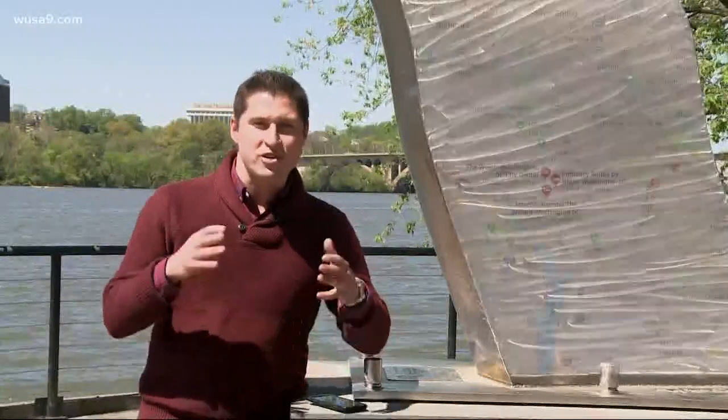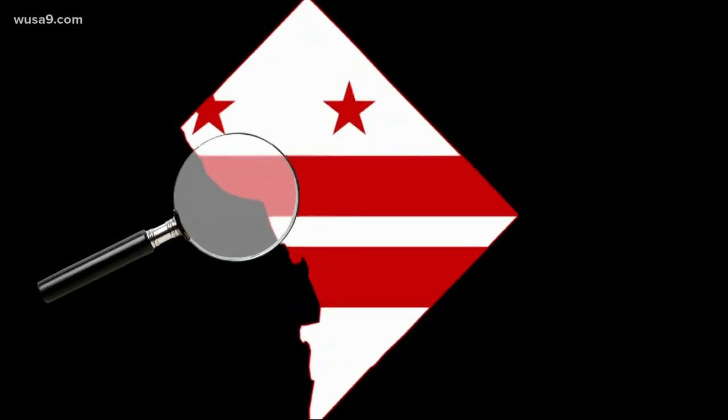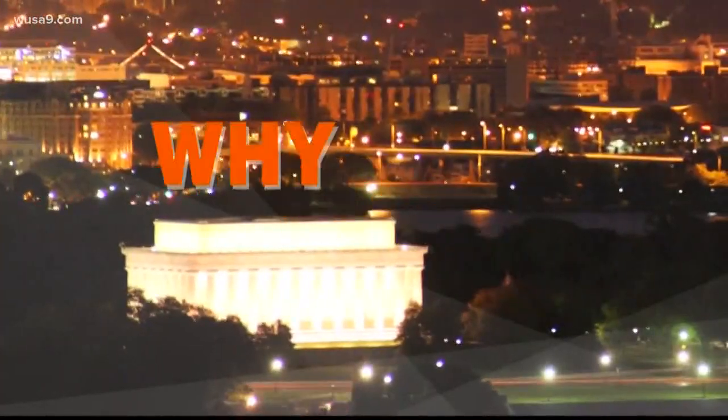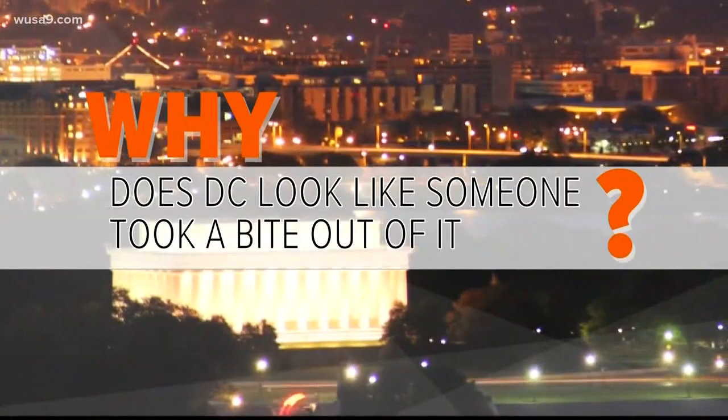By now most of us have gotten pretty used to the shape of DC. But have you ever stopped and really looked at it, wondering why it looks the way it does? It's this perfect diamond, and then it looks like Cookie Monster took a bite out of it. So that brings us to our question for today: why does DC look like someone took a bite out of it?